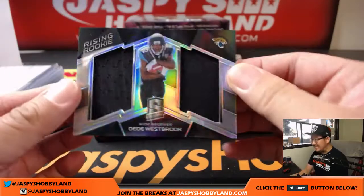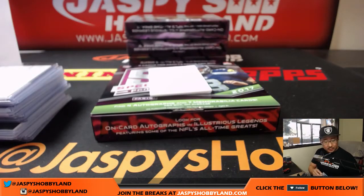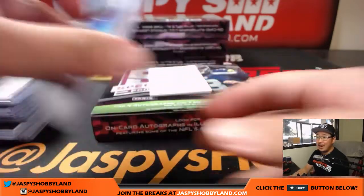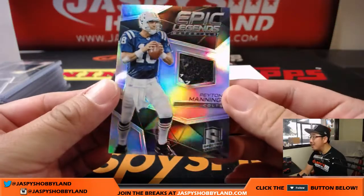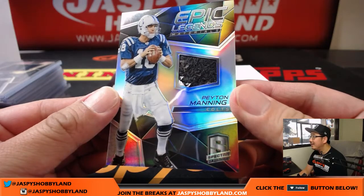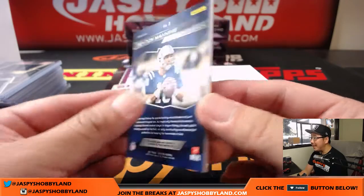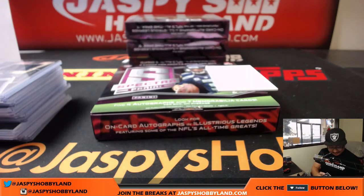Next up, dual relic, DeeDee Westbrook. He may get some more action in the upcoming weeks now that Alan Robinson is injured. Jeremy Murrell with the Jaguars. Rising rookie indeed. 188 out of 199. And look at this patch — Epic Legends materials, Peyton Manning. 14 out of 50. Game-worn material. Looks like it went through the wash as well. Just a felt part of the jersey. Very nice.